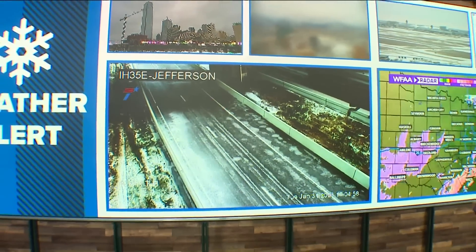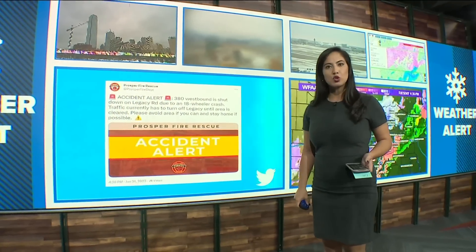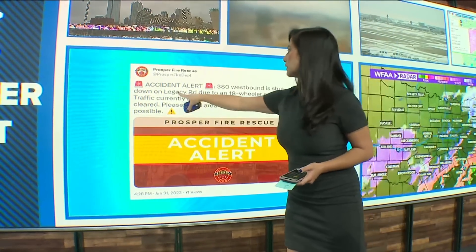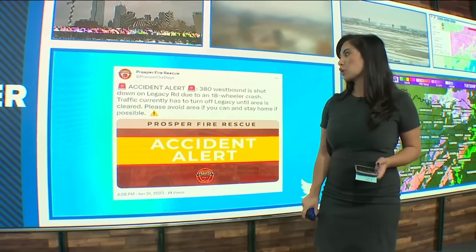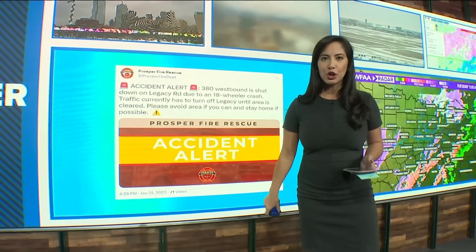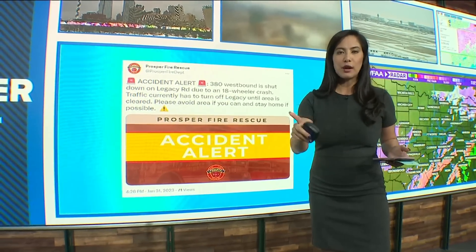There is a crash working in Prosper that the Prosper Fire Rescue tweeted about. That's going to be 380 westbound, completely shut down right there at Legacy Road due to an 18-wheeler crash. We've seen a lot of issues with 18-wheelers, so if you see them on the roads, make sure you give them space and travel slowly around them.